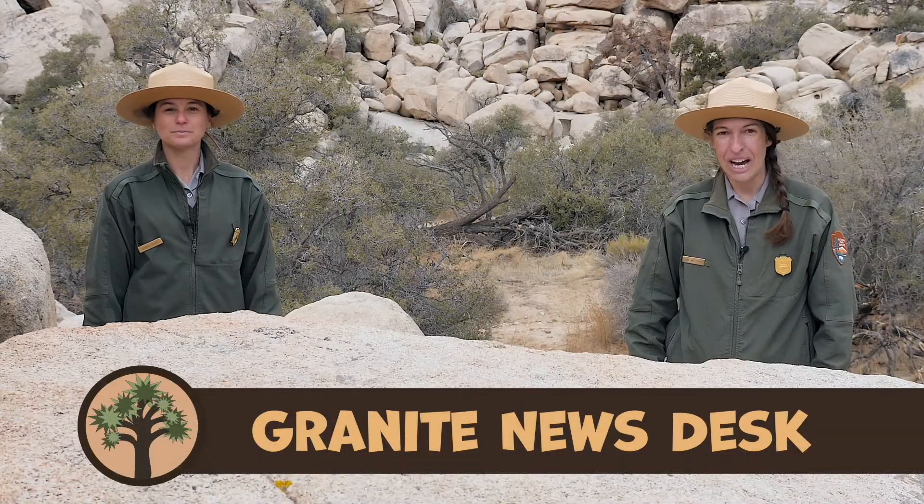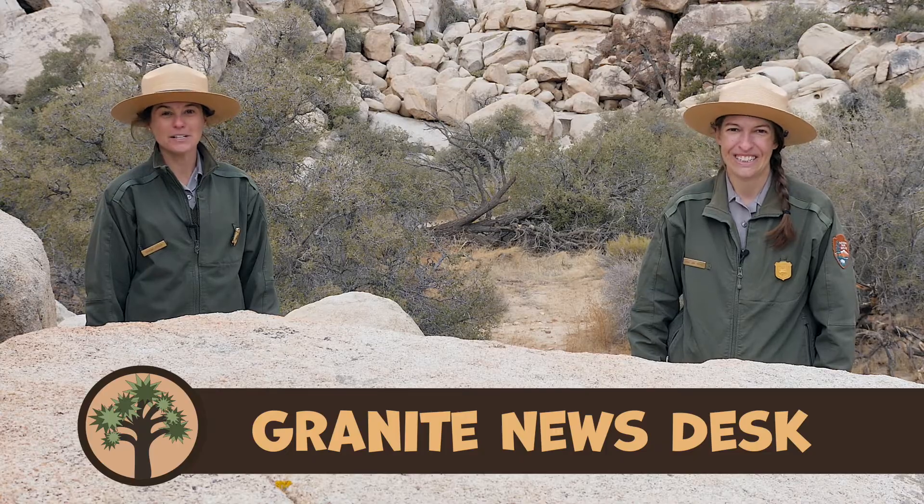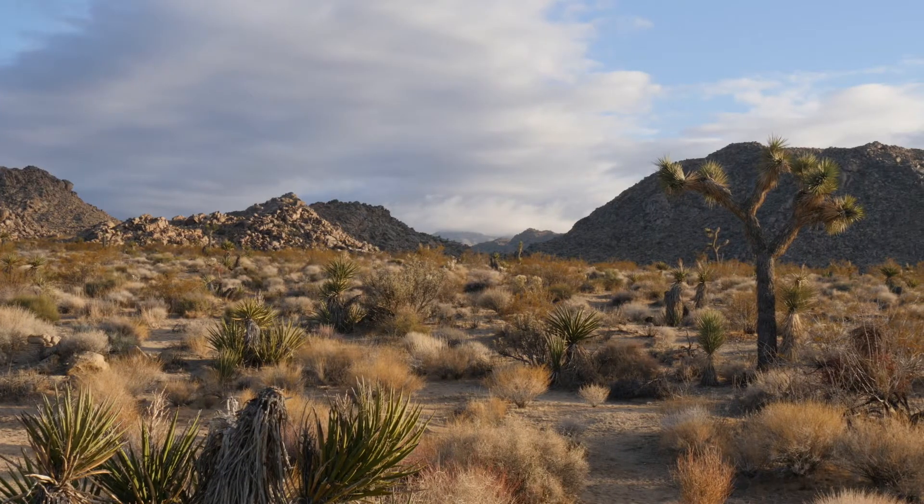Hello and welcome to the Granite Desk. I'm Ranger Sarah Jane, and I'm Ranger Simone, and we're coming to you from Joshua Tree National Park. One of the special things about Joshua Tree is that it's a desert — a park landscape with desert plants and Joshua Trees.